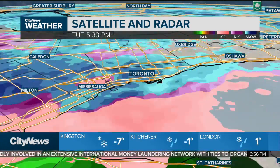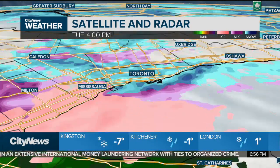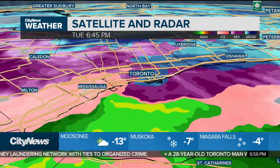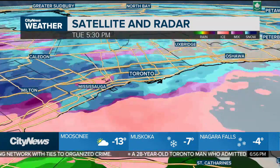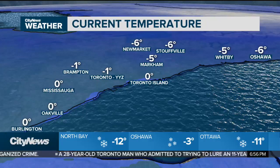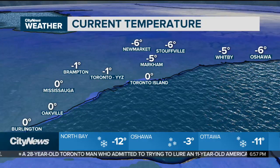Even some snow is getting picked up by radar for areas north of the city. Quite a bit of ice pellets, and that's going to lead to some heavier accumulation for areas toward the north. Then you get into that freezing rain risk back through the west end of the GTA, where temperatures are a little bit warmer, but still at or below that freezing mark right at the surface.